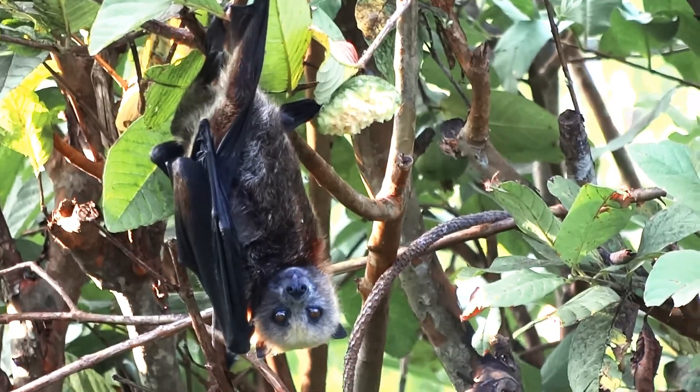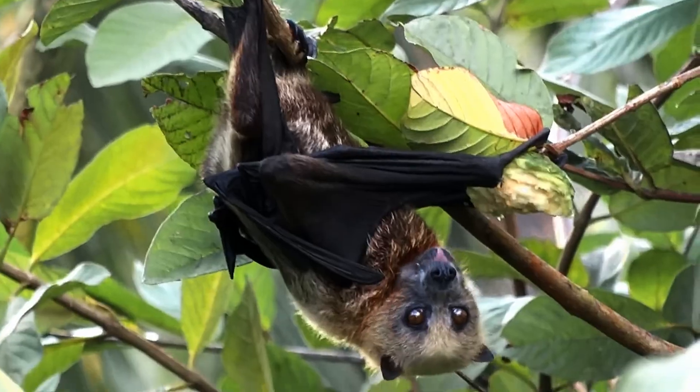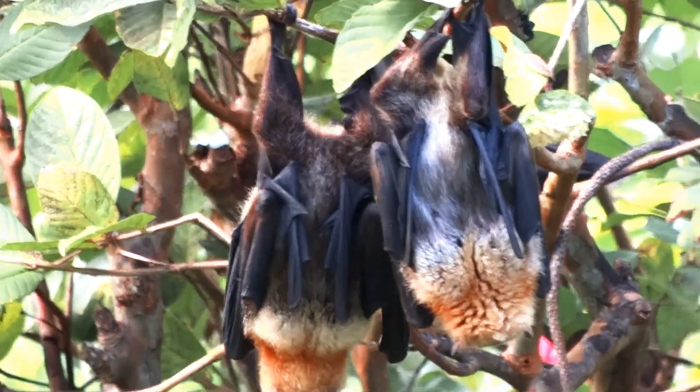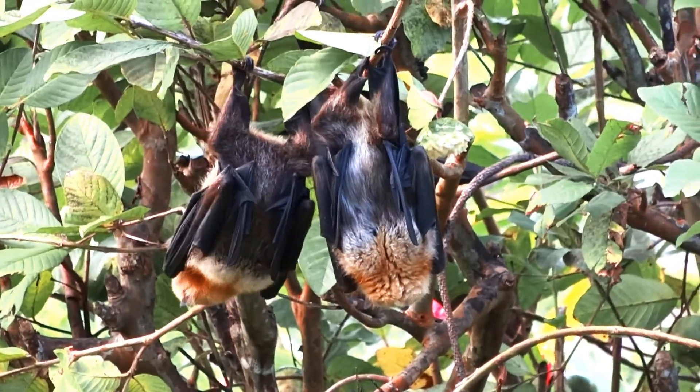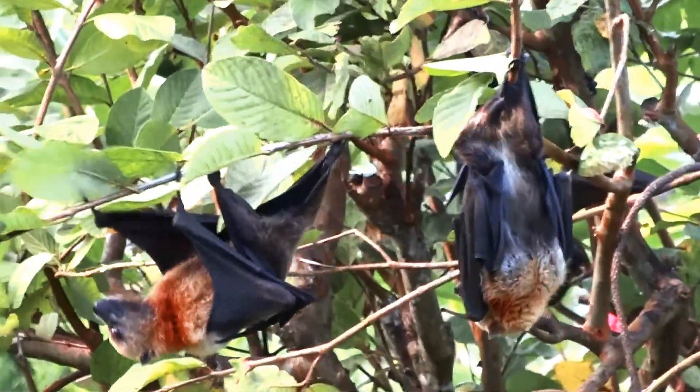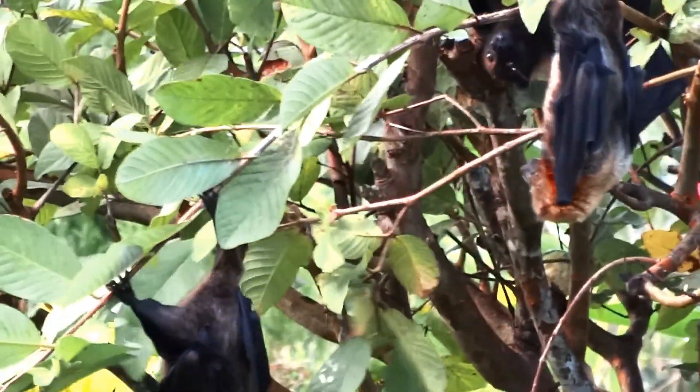Fruit bat diet. Just like you love to eat pizza and candy, fruit bats love to eat fruit. They have great eyesight and super sniffers. They can smell a tasty treat even if they are over three miles away from a snack.